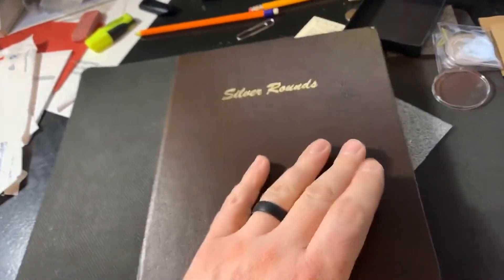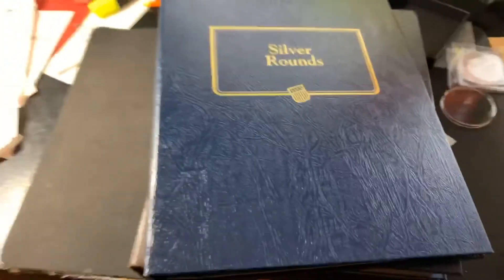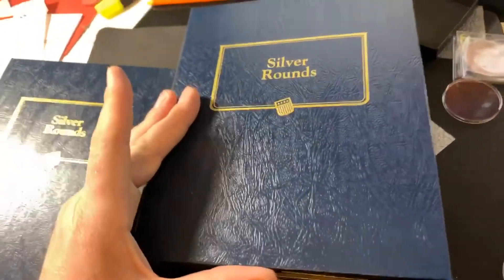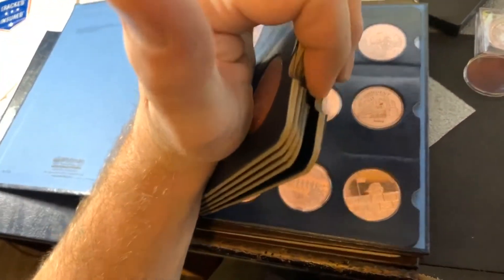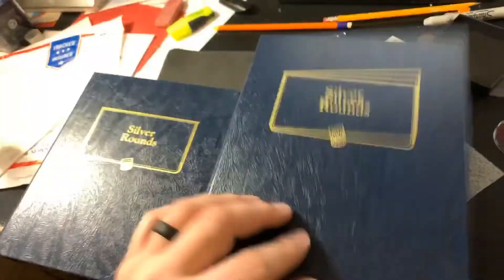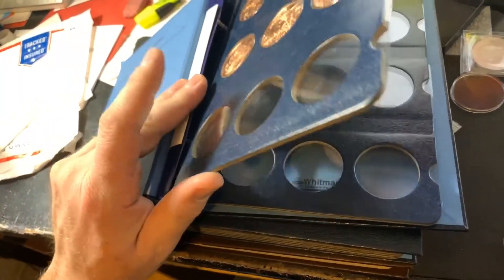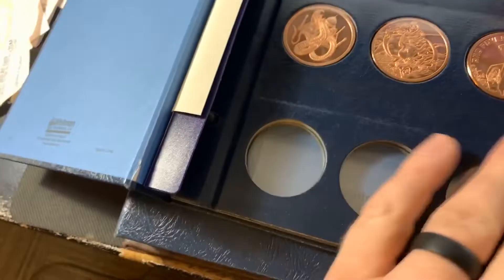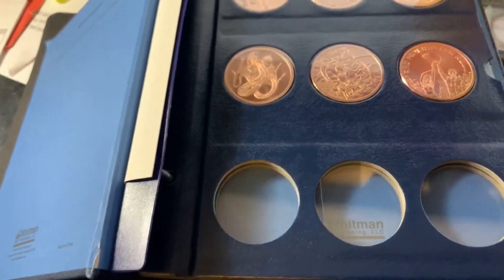Let's grab my copper rounds album — I don't think I've got any room in it, but let's check. These are actually Whitman's albums that say 'silver rounds' on them; I use them for my copper rounds. This one is actually full — all the different copper round designs. I've got this second one with just a couple of pages used, so I need to get another album. Let's go ahead and throw one of the 'Be the Change' copper rounds in there.